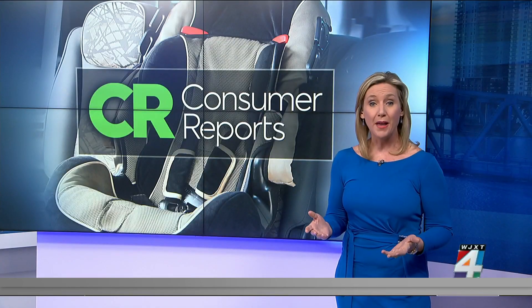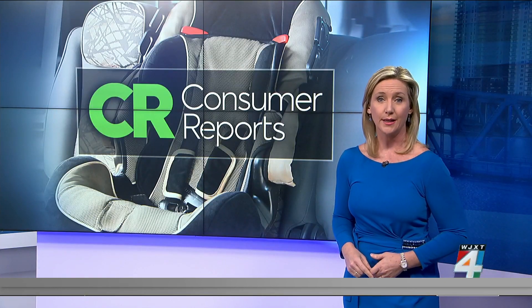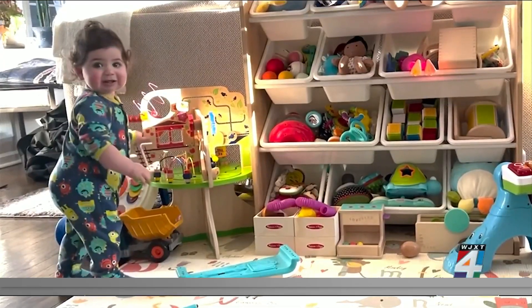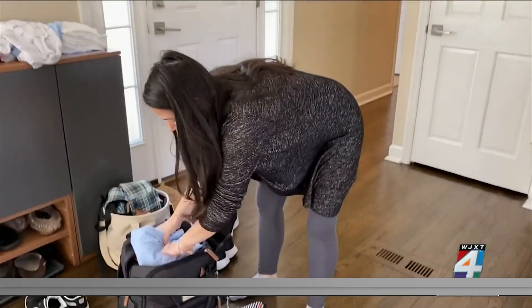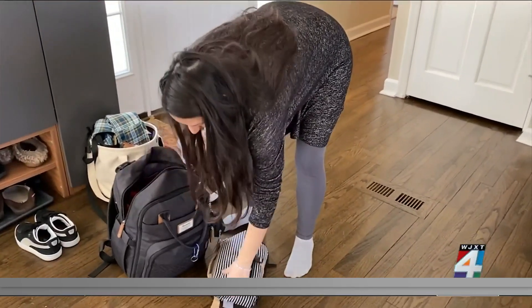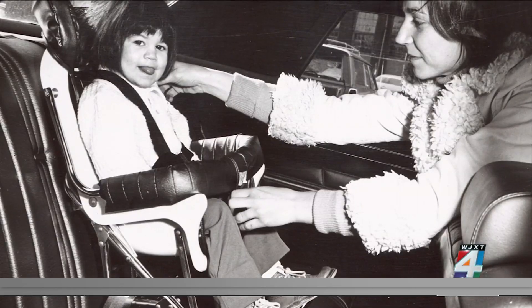Car seat technology has improved dramatically since they were first introduced decades ago, and Consumer Reports says its tests show the latest safety innovation could significantly reduce the risk of head injuries. With a one-year-old and another one on the way, Natalie Gerstein knows her top priority when looking for a car seat is safety. Baby stuff is always innovating and changing at a miraculous rate, so they're always coming out with new and better options. Just look at how car seats have changed over the years.